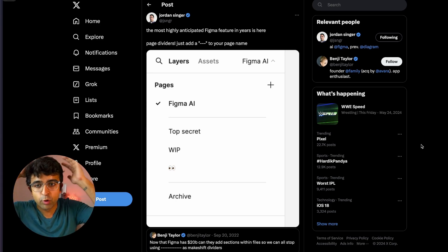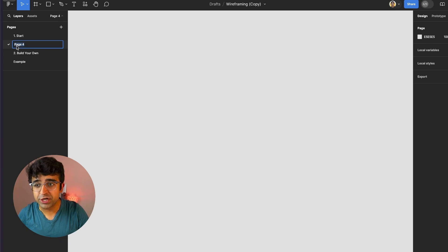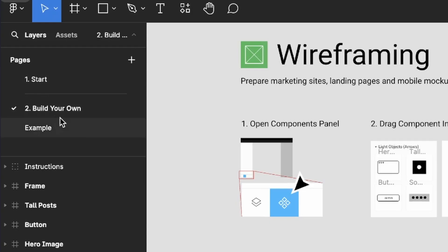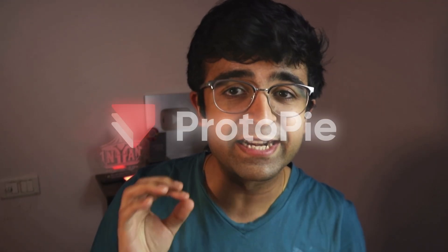The next one is actually very big for Figma — people are hyping this up and going crazy about it. If you're in a Figma design file, you can now create dividers between pages. It's super simple: add a new page, then instead of a page name, rename it and just add three dashes. You'll now have a small line and space between pages — a page divider. It's a tiny feature but a lifesaver if you have many pages.